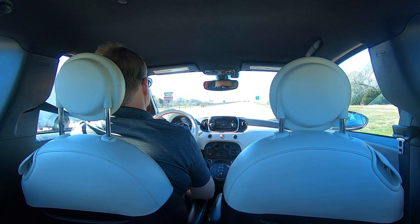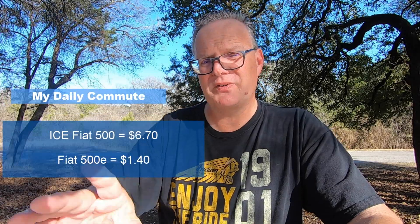Now let's compare apples to apples. Obviously a small Fiat will save money over a full-sized F-150. So let's compare the Fiat 500e to its actual gasoline counterpart. A 2018 Fiat 500 gasoline, according to Fuelie, averages 30.5 miles per gallon. At $3.679 per gallon, that's a cost per mile of $0.12. Over my 54.5-mile commute, that's $6.70 compared to $1.40 for the 500e — a significant difference even between the same model.